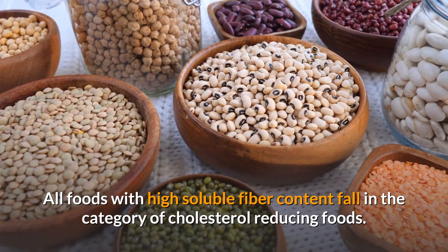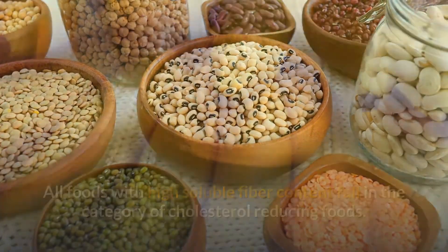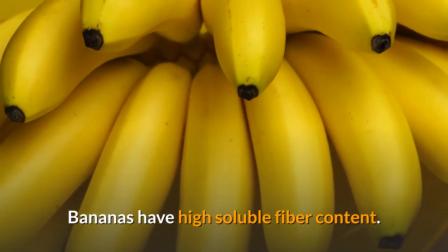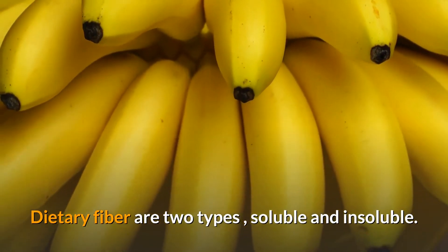All foods with high soluble fiber content fall in the category of cholesterol-reducing foods. Bananas have high soluble fiber content. Dietary fiber comes in two types: soluble and insoluble.